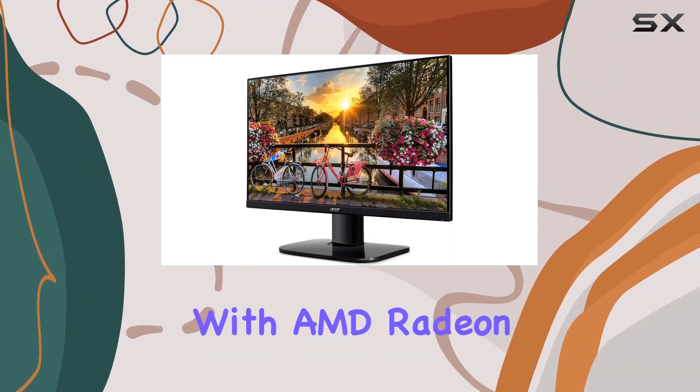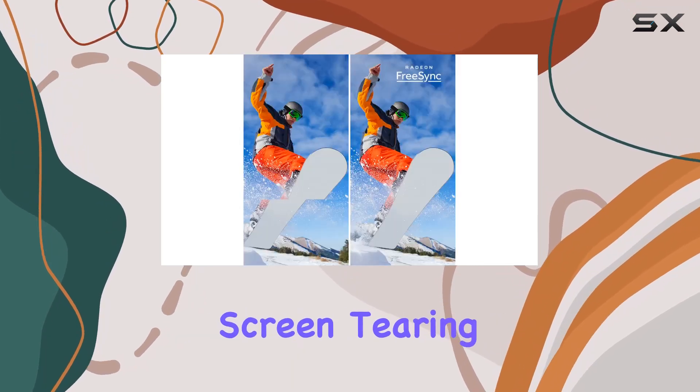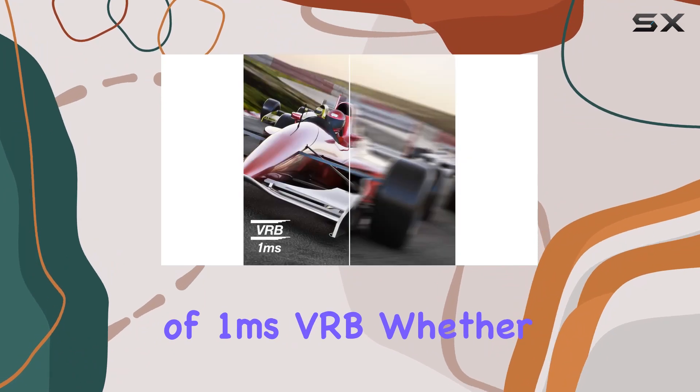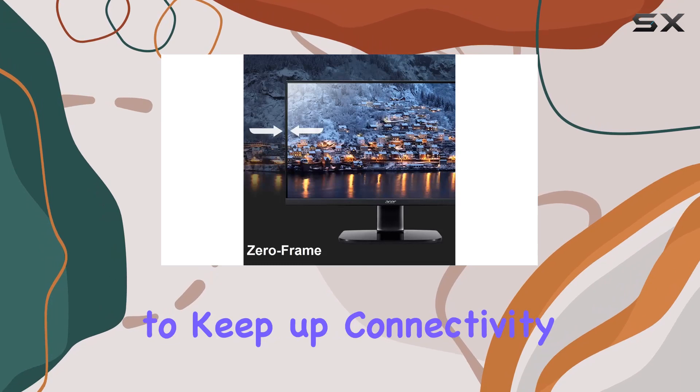Coupled with AMD Radeon FreeSync technology, gamers will appreciate the smoother gameplay and reduced screen tearing, especially with a response time of 1ms VRB. Whether you're into fast-paced action or detailed graphics, this monitor aims to keep up.